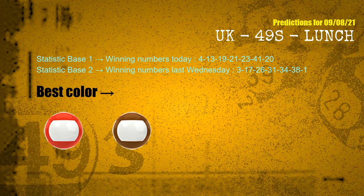According to the statistics above, with winning numbers today 04, 13, 19, 21, 23, 41, 20, and winning numbers last Wednesday 03, 17, 26, 31, 34, 38, 01 — the frequent following colors are red and brown.